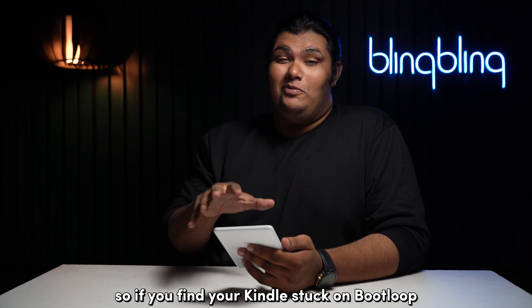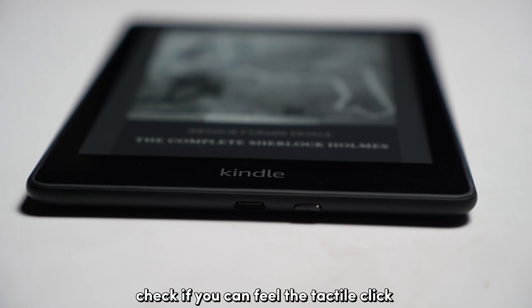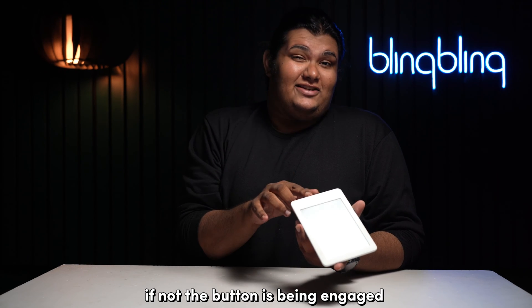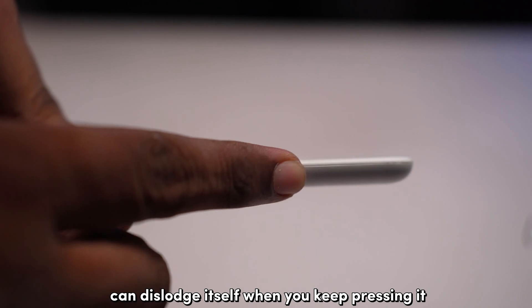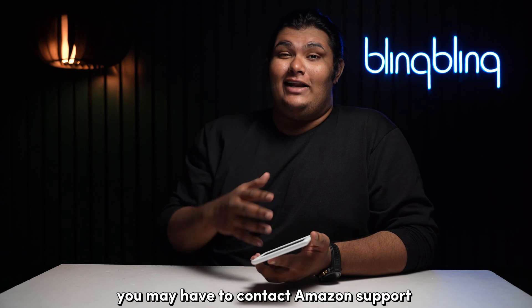If you find your Kindle stuck in a boot loop, first check if the power button is being pressed down. Check if you can feel the tactile click. If not, the button is being engaged or worse, damaged. At times, a damaged button can dislodge itself when you keep pressing it. If not, you may have to contact Amazon support.